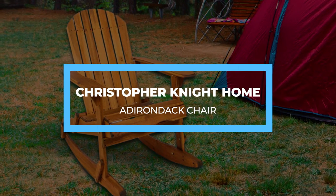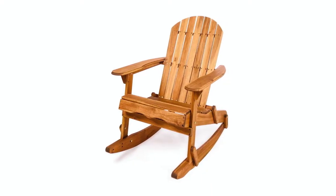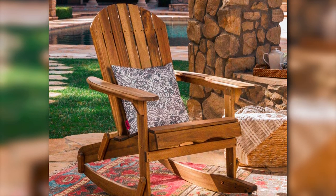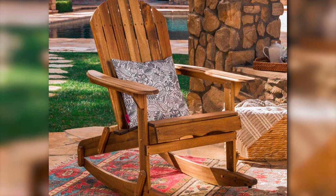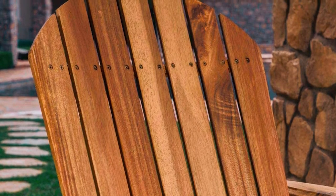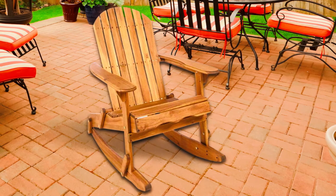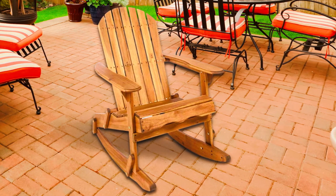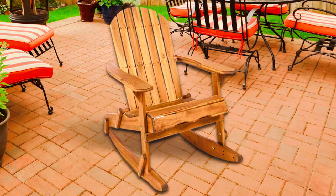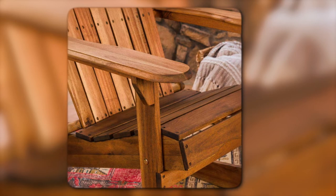Finally, we have the Christopher Knight Home Adirondack chair. If there's enough space to keep your patio furniture during the off-season, then nothing keeps you from getting this Christopher Knight Home Foldable Adirondack chair. This chair is constructed with sturdy acacia wood. It is lightweight enough for you to move it around quickly and is foldable. Additionally, this particular Christopher Knight Adirondack chair is not as deep as other Adirondack chairs, making it much more comfortable to sit in. With the painted surface, you shouldn't worry about any wood splinters.